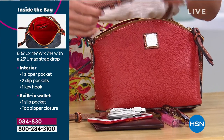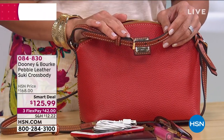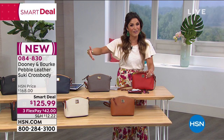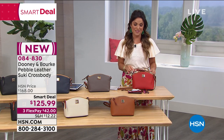The strap is adjustable — at max length, it's 25 inches long. I'm 5'2" and with crossbodies sometimes they hang down by my knee, bouncing around and patting people as you walk. You need it to be secure. I love that this one's adjustable because no matter your height, you can get that perfect fit with this bag.